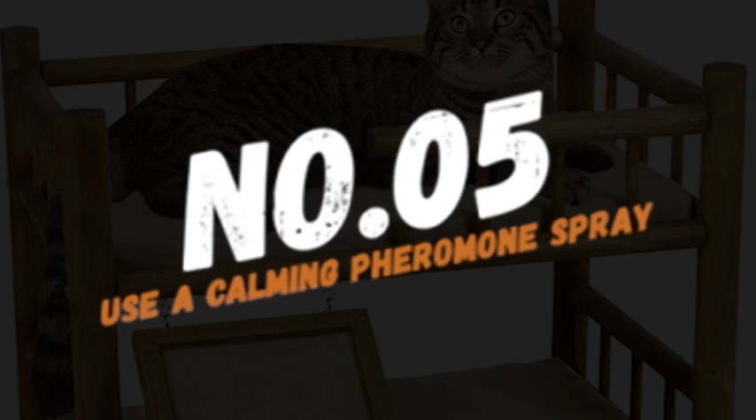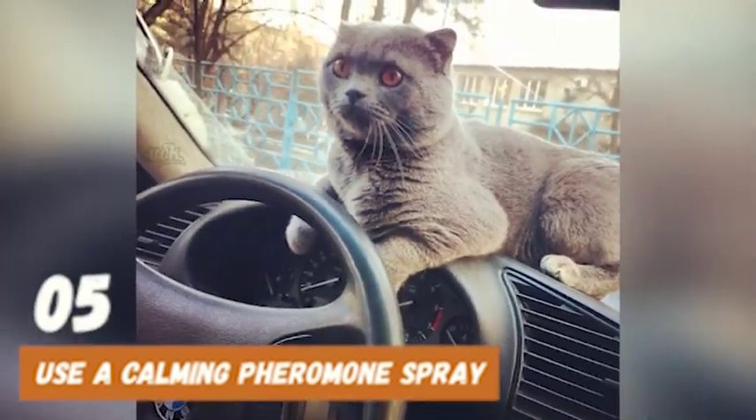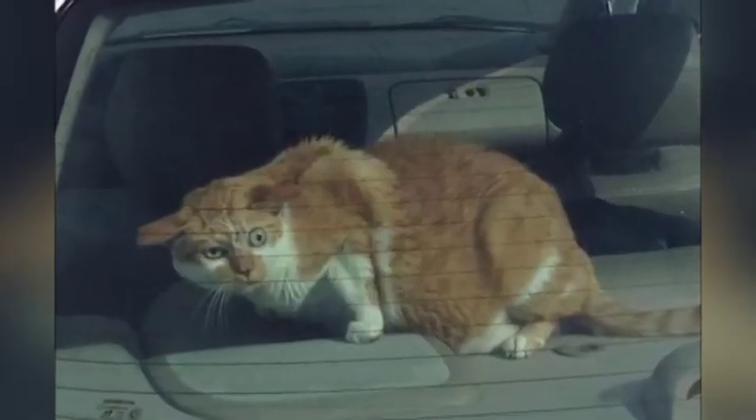Number 5: Use a calming pheromone spray. Calming pheromone sprays can help reduce your cat's anxiety and motion sickness during the car ride. Spray the pheromone on the carrier or bedding before placing your cat inside.